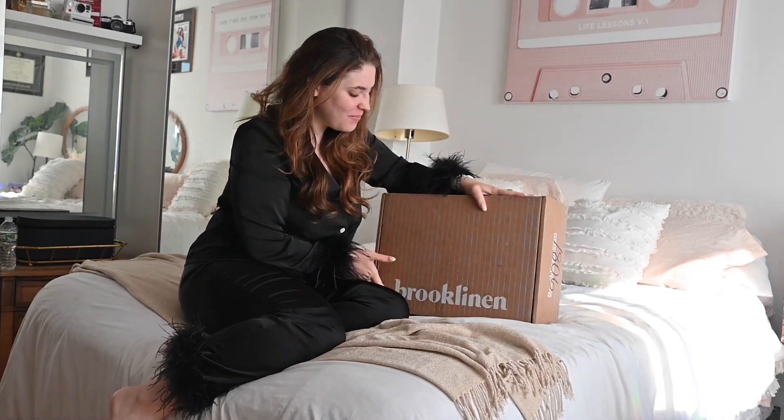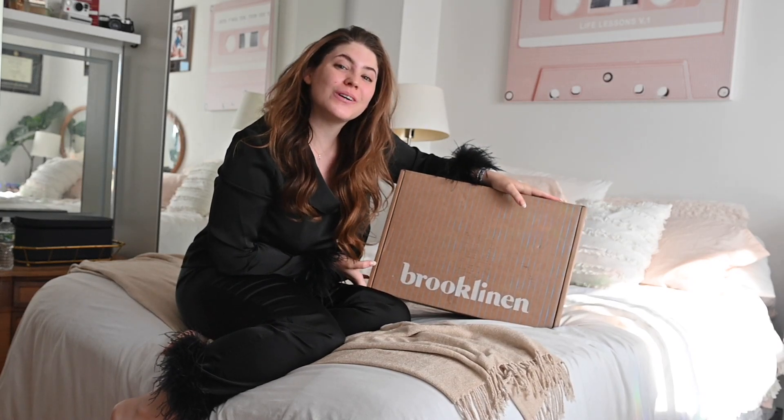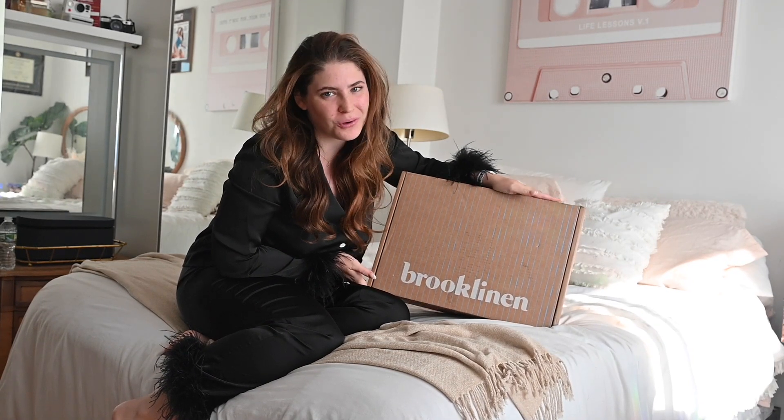Hey party people, today I have a fun video for you. We are going to be unboxing a brand new luxurious bedding set from Brooklinen.